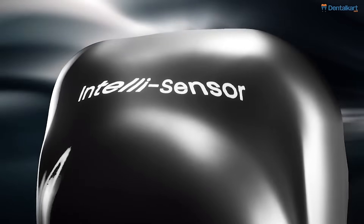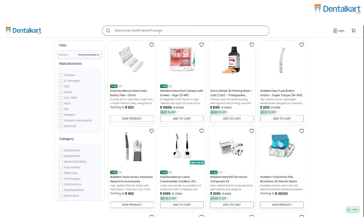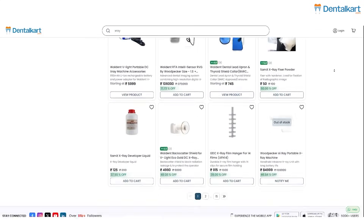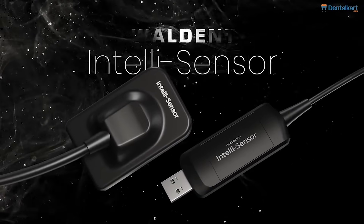So are you ready to level up your practice with a digital x-ray? Then we at Dentalcard can help you. We have a wide variety of listed digital x-rays that you can have a look at and buy at your convenience. EMI options are also available. So why wait? Buy a digital x-ray now.